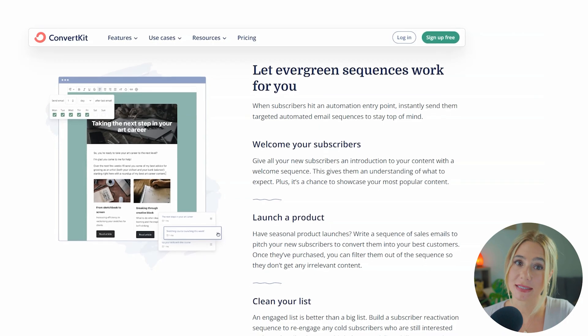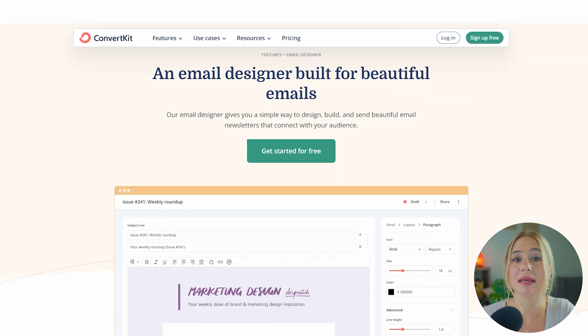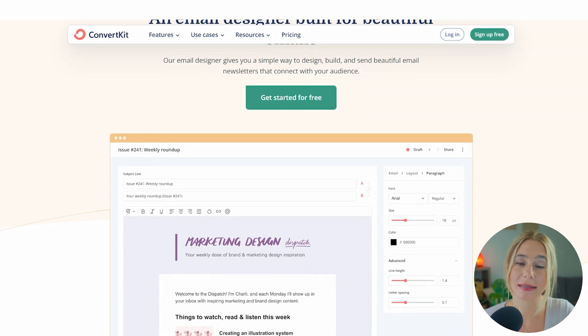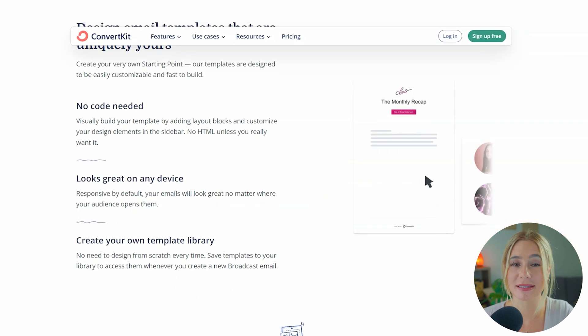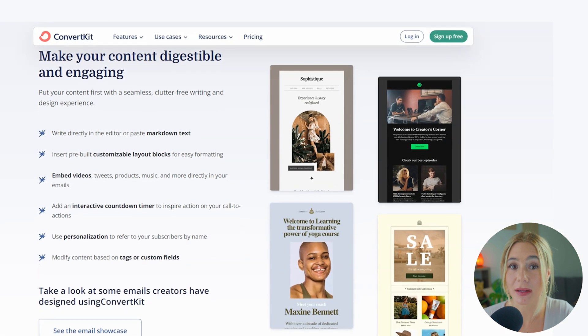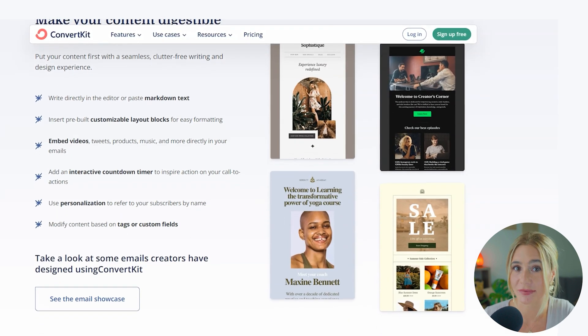Moving over to ConvertKit. ConvertKit takes a different approach, focusing more on functionality than on design. The email editor is more basic, offering fewer design options and placing a greater emphasis on plain text emails. This can actually be a benefit for content creators who prioritize message delivery and simplicity over visual aesthetics. ConvertKit's customization strength lies in its ability to segment your audience and personalize content based on subscriber behavior.